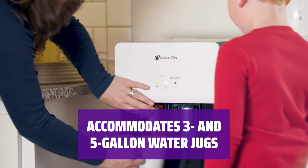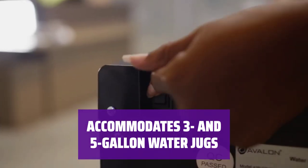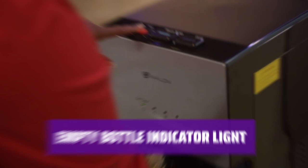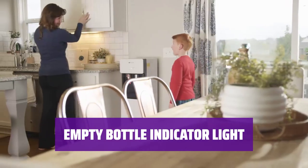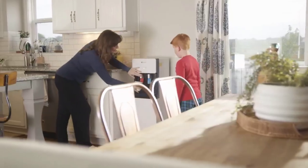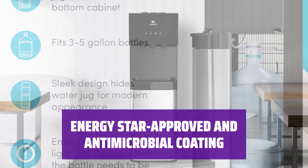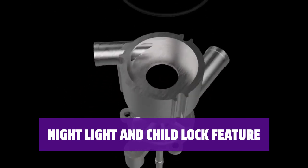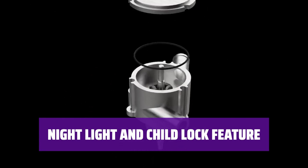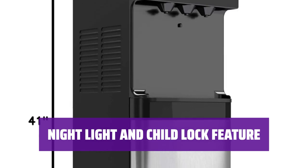Simply load your 3 or 5-gallon water jugs into the stainless steel cabinet at the bottom for quick and easy access to fresh water. Never run out of water unexpectedly with the handy indicator light that alerts you when it's time to change the water jug. The water cooler is ENERGY STAR approved and features a BioGuard antimicrobial coating on high-contact surfaces to prevent bacterial growth. Stay safe with the convenient night light that illuminates the spouts in low lighting, and the child lock on the hot water button adds an extra layer of protection.